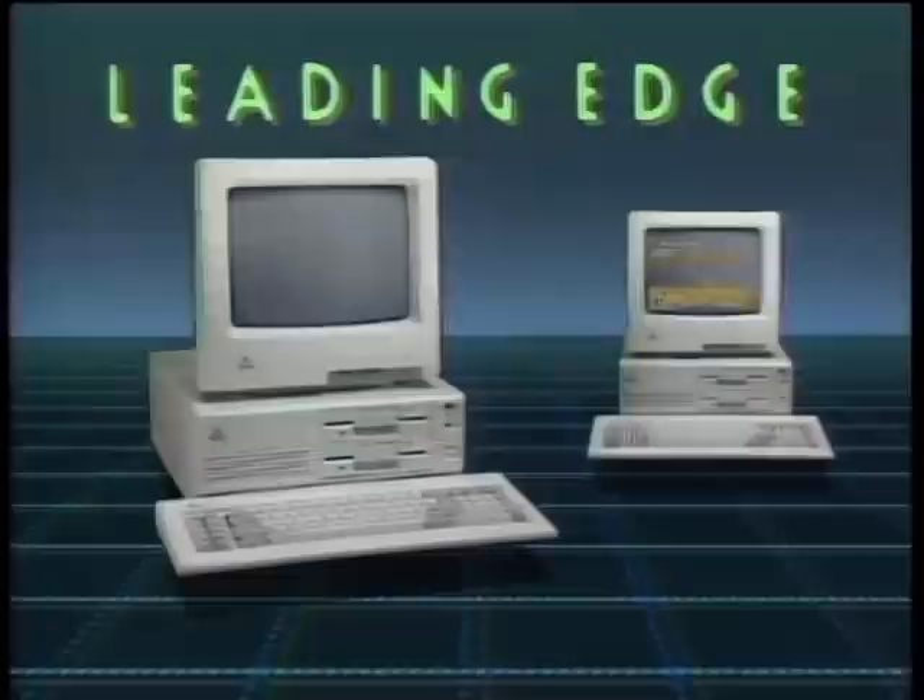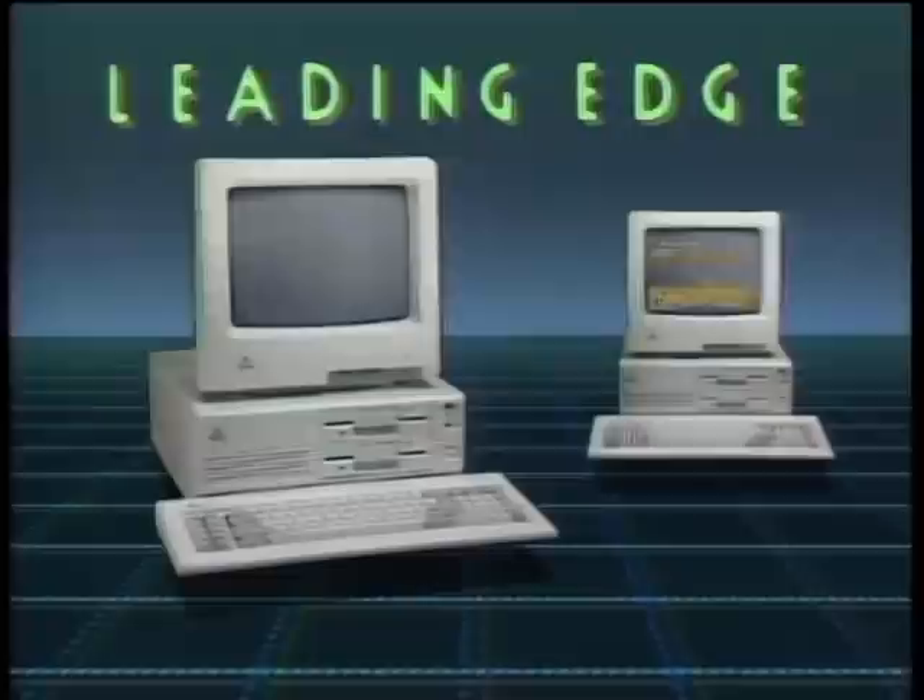The Computer Chronicles is made possible by Leading Edge, makers of IBM-compatible computer systems, including word processing with spelling correction, communication software, and Hayes-compatible 1200 and 2400 baud modems. Leading Edge, with over 1,000 service centers nationwide. Leading Edge, leading the way to the information age. Additional funding is provided by McGraw-Hill, publishers of Byte. Byte's detailed technical articles cover the latest in microcomputer technology throughout the world. Byte, the international standard.